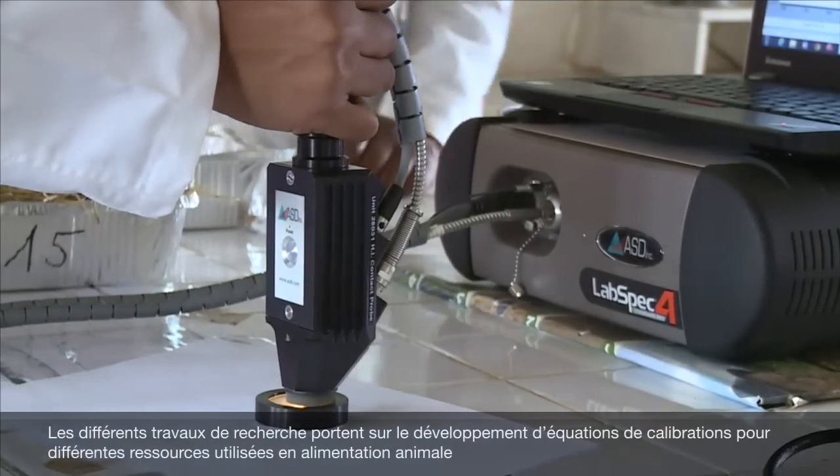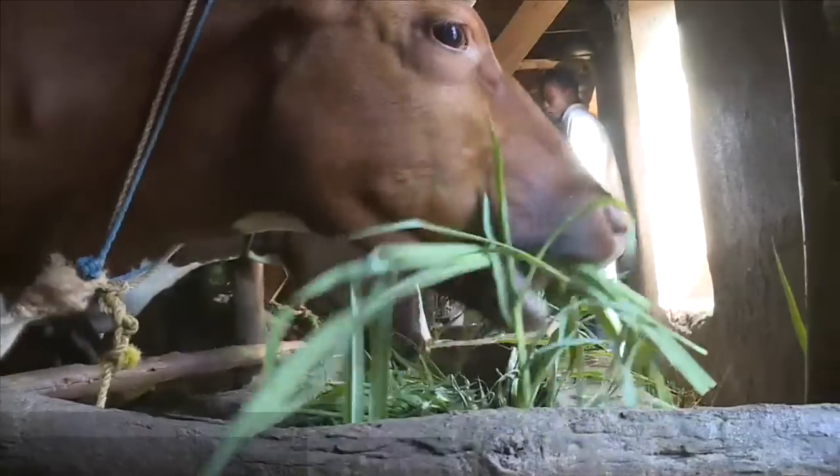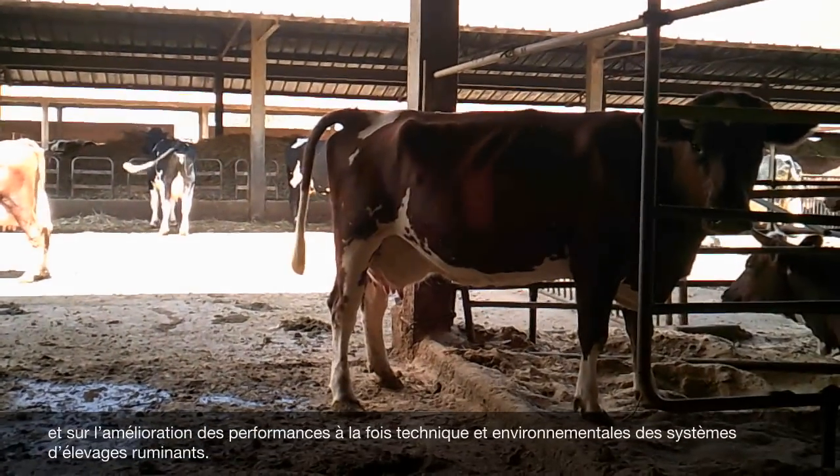Research includes the development of calibrations on tropical pastures, forages and feedstuffs, and the improvement of technical and environmental performances of animal production systems.